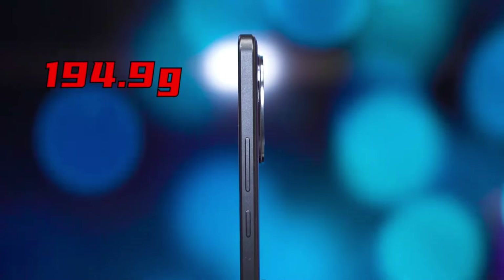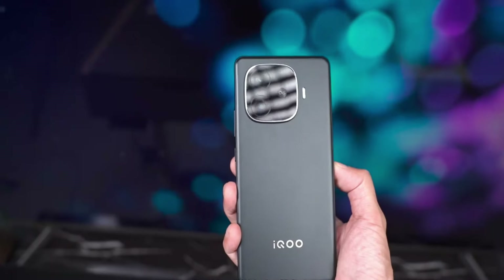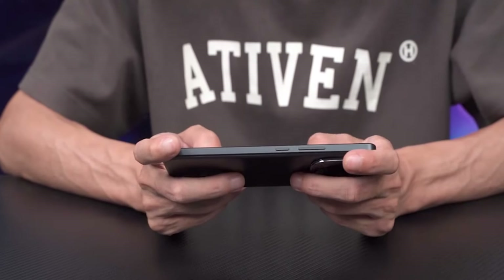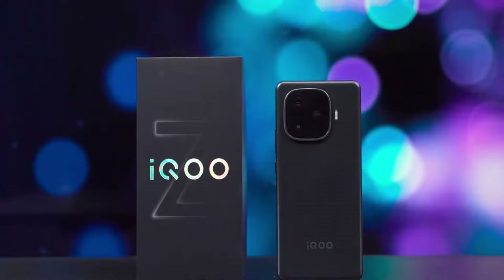Although the battery is large, the device is only 7.98 millimeters thick and weighs 194.9 grams, making it very lightweight and comfortable to use. Playing games for a long time won't tire you out.